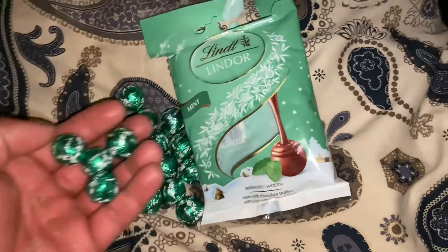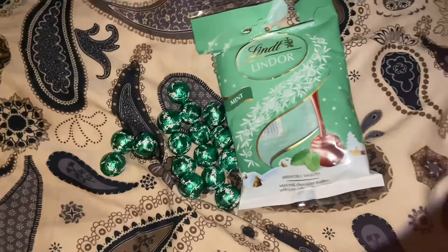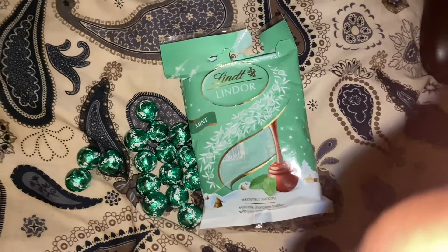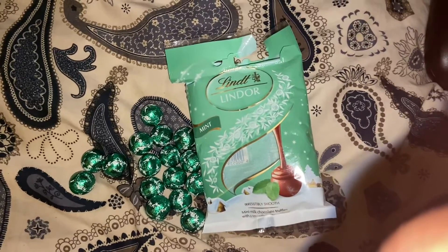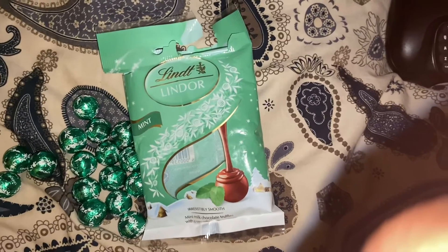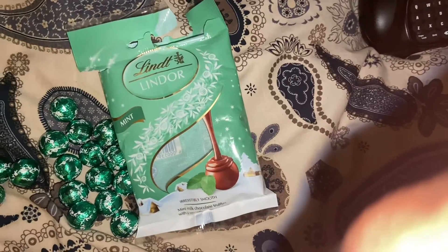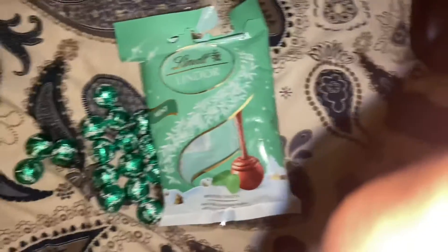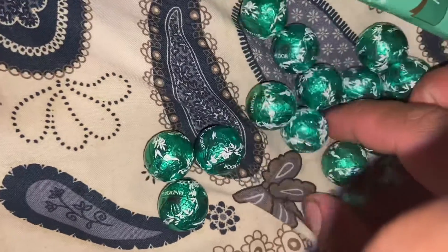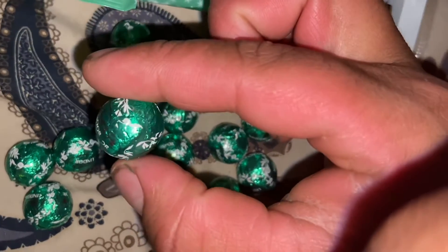Mint chocolate balls, it's gorgeous. Where'd you get this? Dunnes Stores — nice one! Beautiful. Look at the packet — I love the packet. That's what it's called: eye-catching. Colourful, eye-catching things — you learn that in primary school. Look at that packet, voila, beautiful!